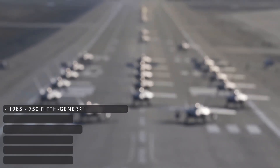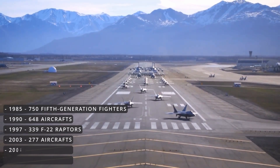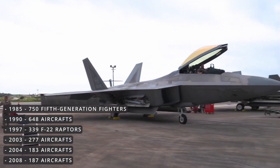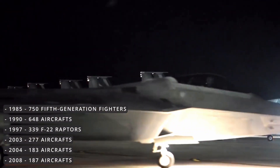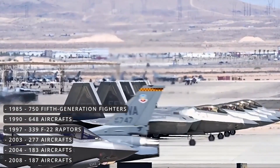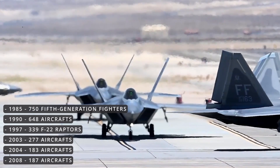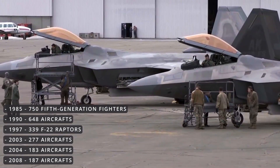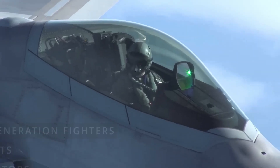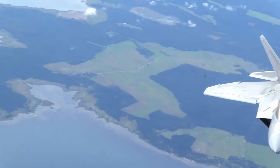In 1985, the U.S. Air Force originally planned to order 750 fifth-generation fighters with production beginning in 1994. However, a major aircraft review in 1990 reduced this to 648. The number was further cut to 339 in 1997, then to 277 in 2003. By 2004, the Department of Defense reduced units to 183. In 2008, Congress passed a defense appropriations bill increasing F-22 production to 187. Currently, there are a total of 195 F-22s, with 187 operational units and eight test versions.